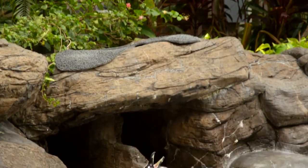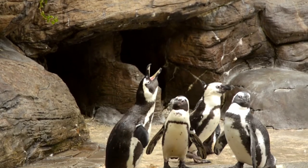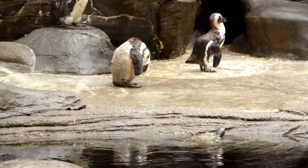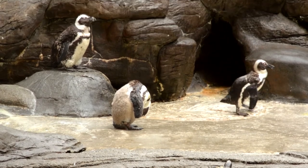Black-footed penguins can live 25 to 30 years in captivity, or about half that in the wild. The eight penguins at the Hilton range from two to 25 years old.